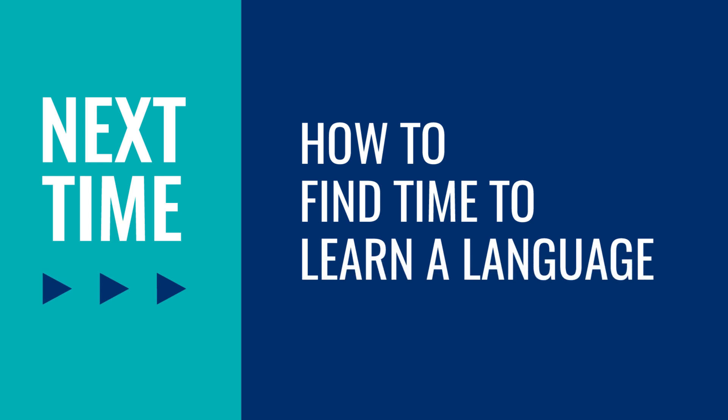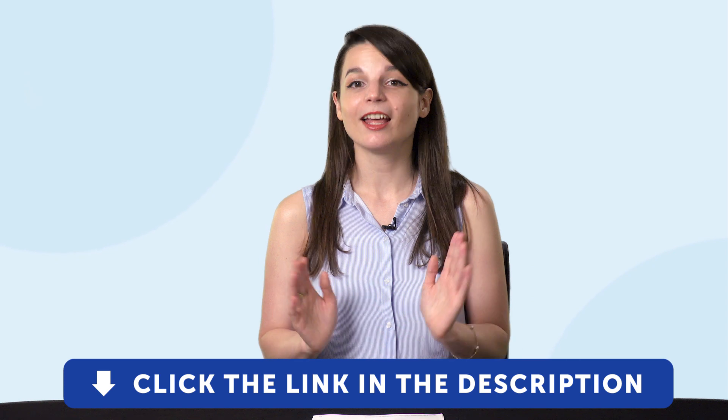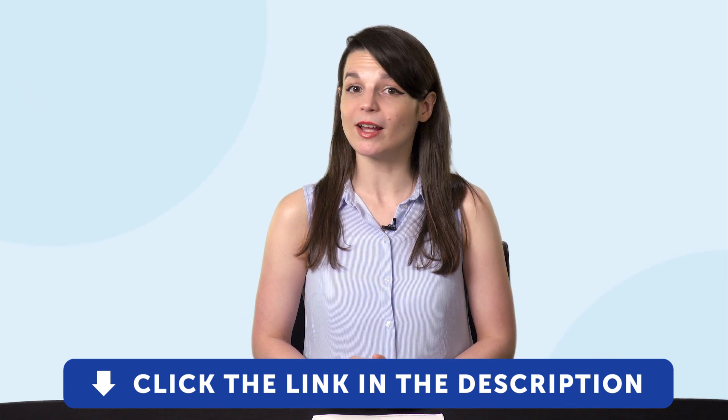Thank you for watching this episode of Monthly Review. Next time, we'll talk about how to find time to learn a language. If you enjoyed these tips, hit the like button, share the video with anyone who's trying to learn a language, and subscribe to our channel — we release new videos every week. And if you're ready to finally learn a language the fast, fun, and easy way and start speaking from your very first lesson, get our complete learning program. Sign up for your free lifetime account right now — click the link in the description. See you next time, bye!